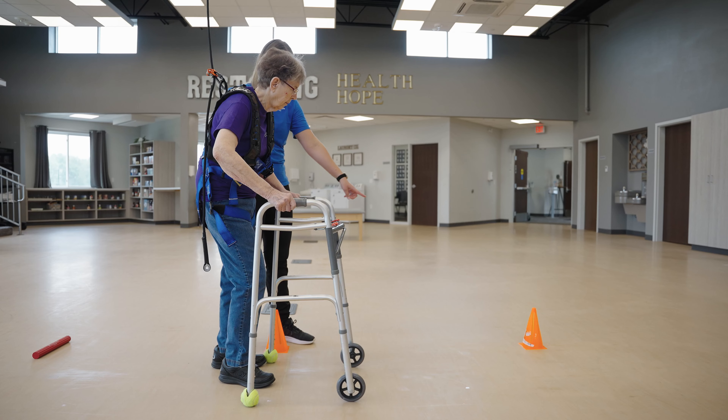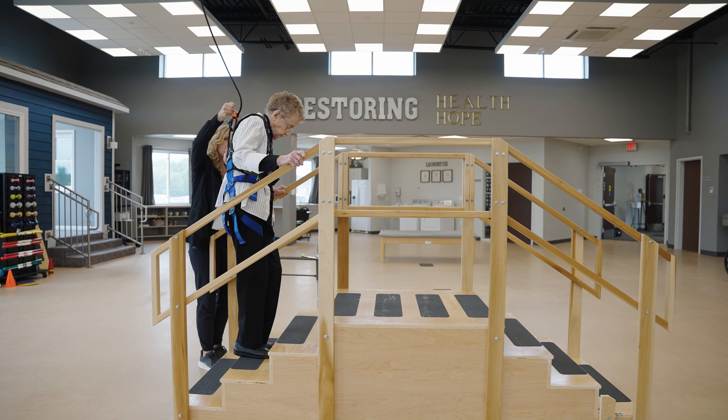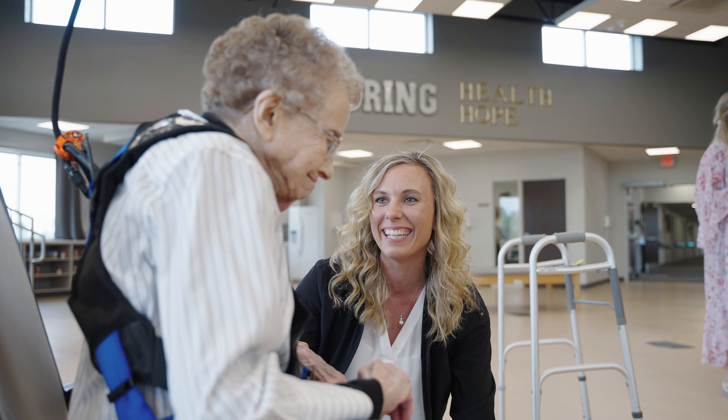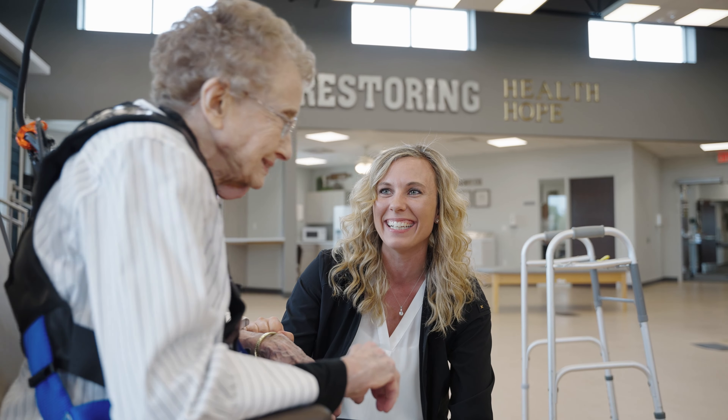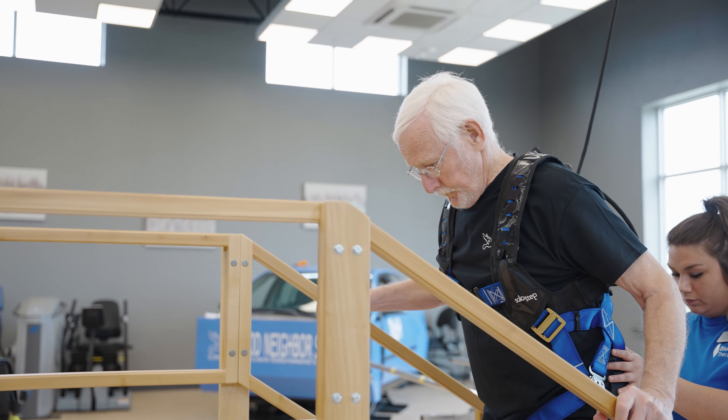If you have a fear of falling, it doesn't matter how many people you have around you or how many straps you have on you. That fear is a real fear for the people that we are helping to rehab. And once you put the harness that's hooked to the ceiling on them, for whatever reason, they are far more confident in that harness than they are with the people that are standing side by side with them.